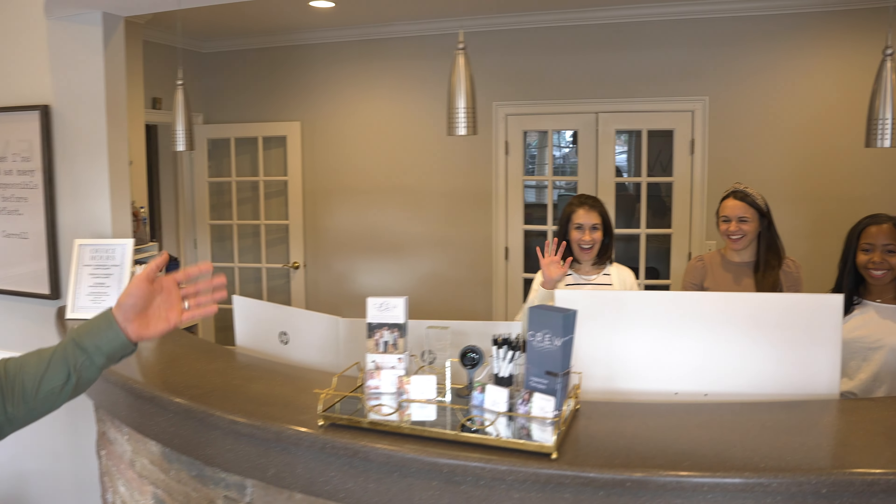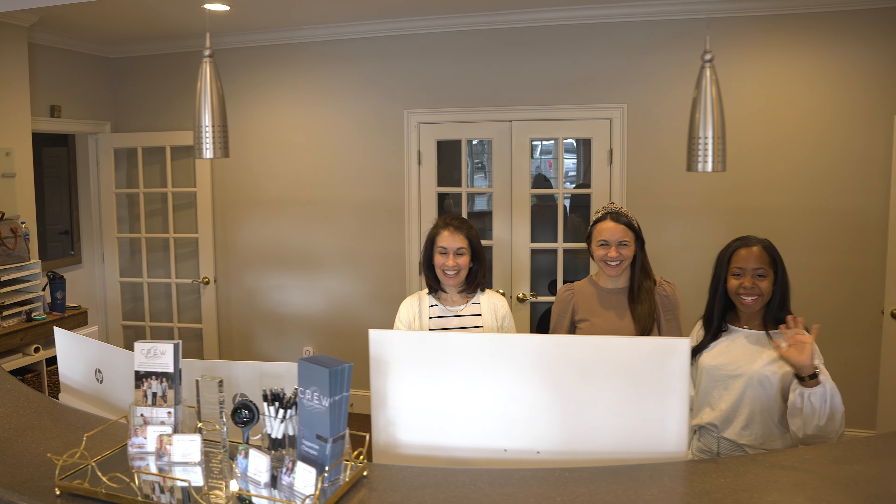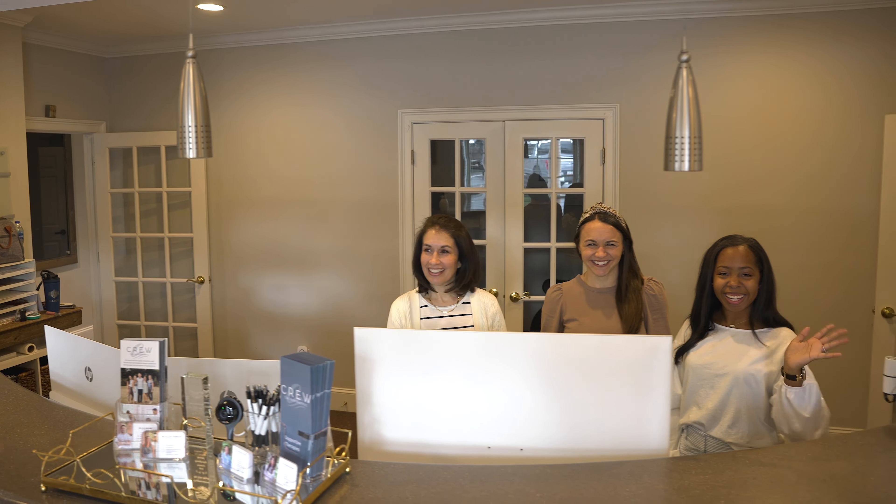Hi, my name is Dr. Eric Bayless with Crew Chiropractic, and I'm going to give you a tour around our office today. First of all, here's the brains of our operation. This is Renee, Meg, and Silesia. When you come in, you'll get a warm greeting from them, and if you have any high-level questions, ask them.